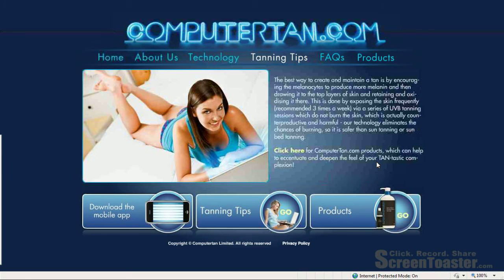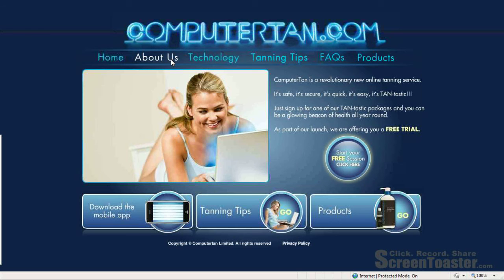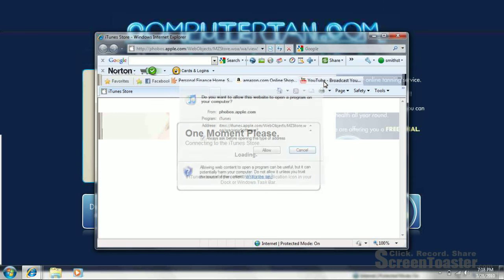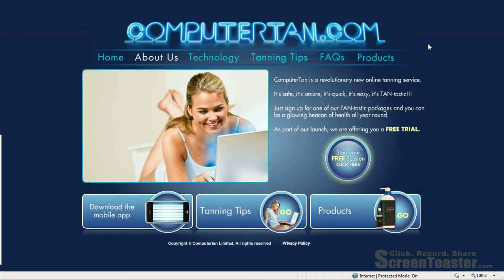Down at the bottom, it just says 'copyright' but doesn't tell you when. So we don't really know who the author is, which is the A step in the REAL method — ask about the author and owner. That information would typically be in an 'About' section, but all it does is sell the product. They keep promoting a free trial. They also have a mobile application, and when you click on it, it takes you to a different iTunes site.